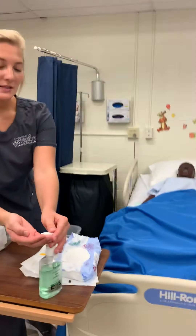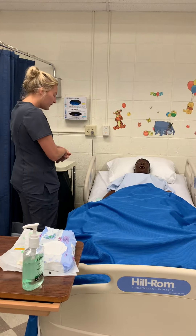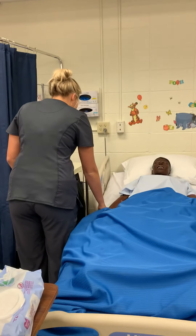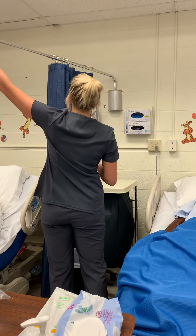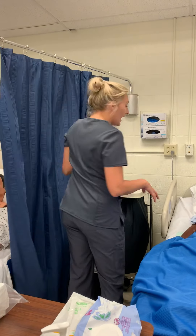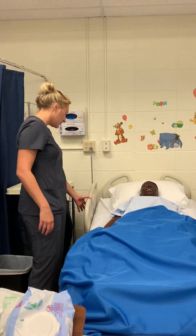Good afternoon, Mr. Smith. My name is Paige. I will be your nurse today. Can you go ahead and verify your date of birth for me? Alright, perfect. So today we are going to be inserting a catheter, hopefully to relieve you of urinary retention.